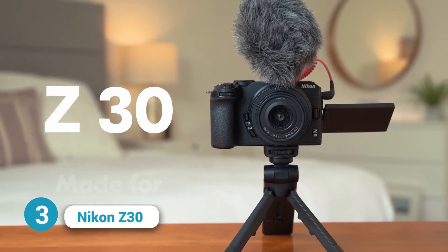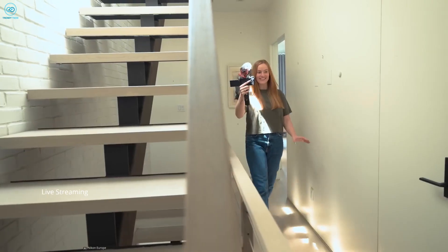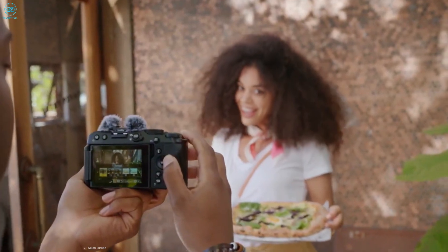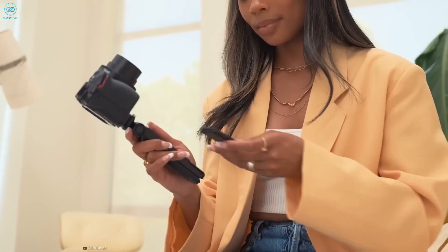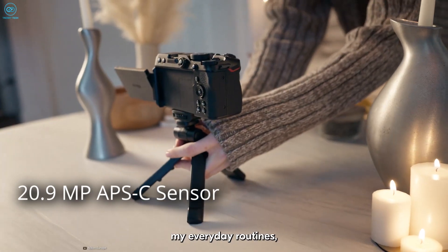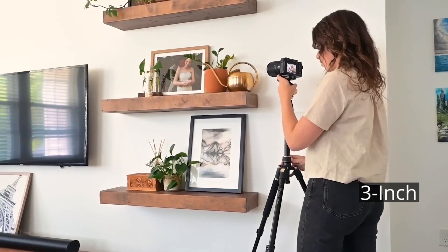The Nikon Z30 is an ideal camera not only for vloggers but also for individuals looking to create YouTube channels, stop motion videos, or live streaming. It caters to video content creators who desire a camera that surpasses smartphone capabilities while remaining portable. As Nikon's smallest and most affordable Z camera, the Z30 stands out despite its compact size — it features a notably large and comfortable grip. The camera boasts a 20.9 megapixel APS-C sensor capable of capturing 4K video at 30 fps, and includes a three-inch fully articulating LCD with a satisfactory viewing angle.